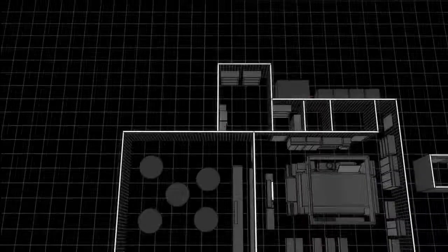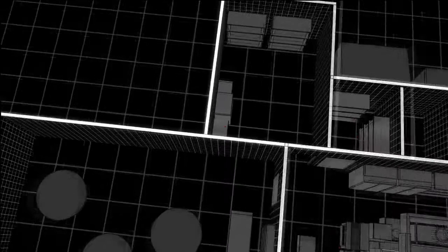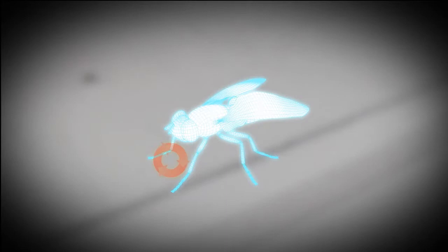Houseflies breed in rotting and decaying food material, carcasses and feces where dangerous bacteria live, like E. coli and Salmonella. As flies feed, they regurgitate enzymes that help break down their food. They take in that bacteria when feeding, then fly to a new food source and contaminate that area as well.